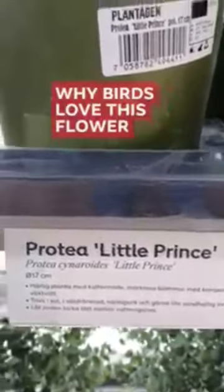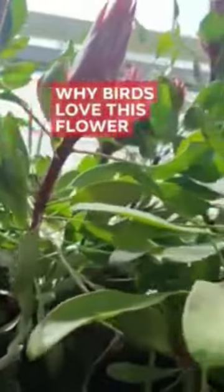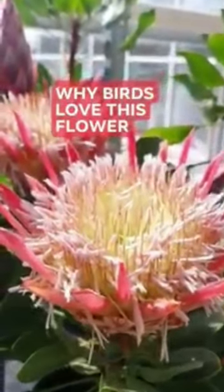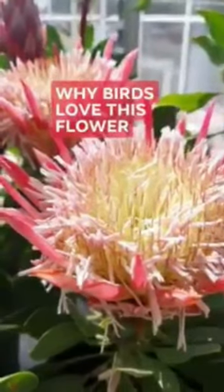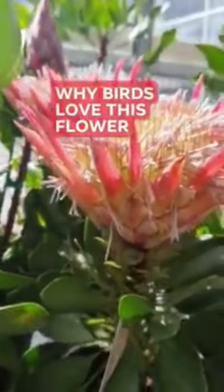This is a compact king protea selected specially for containers and small gardens. It flowers in autumn and spring, and the birds just love it. Plant this in full sun in a well-drained, preferably acid soil. It requires little irrigation and tolerates coastal conditions.